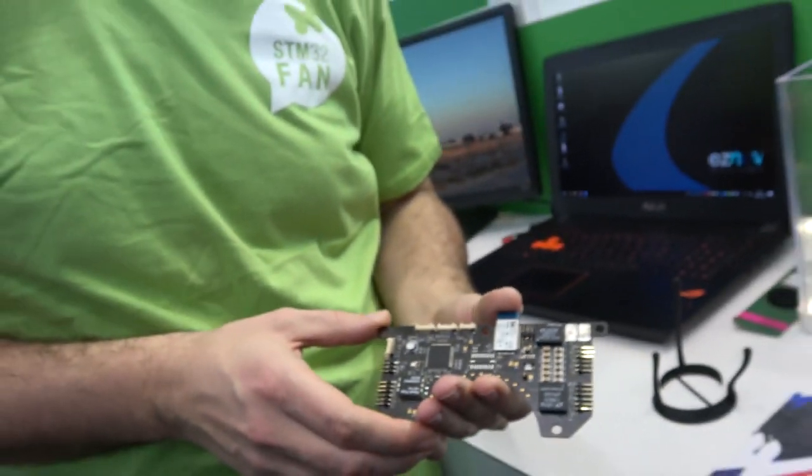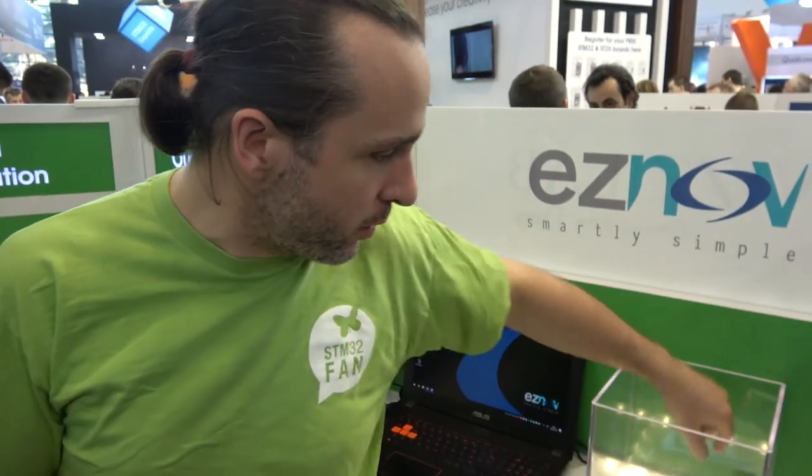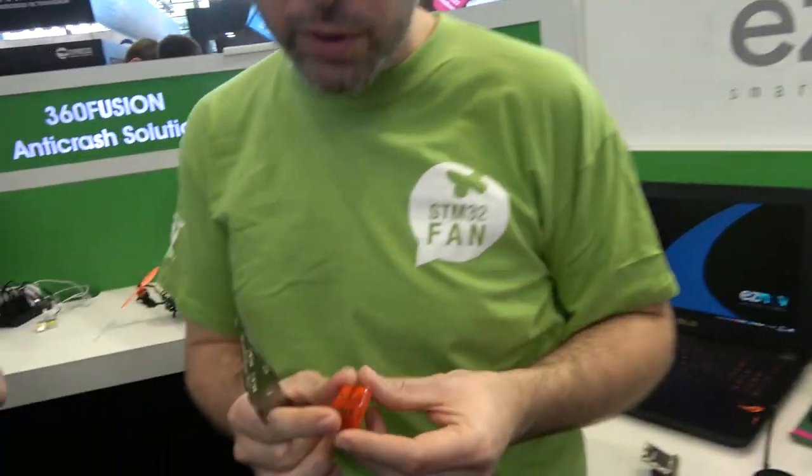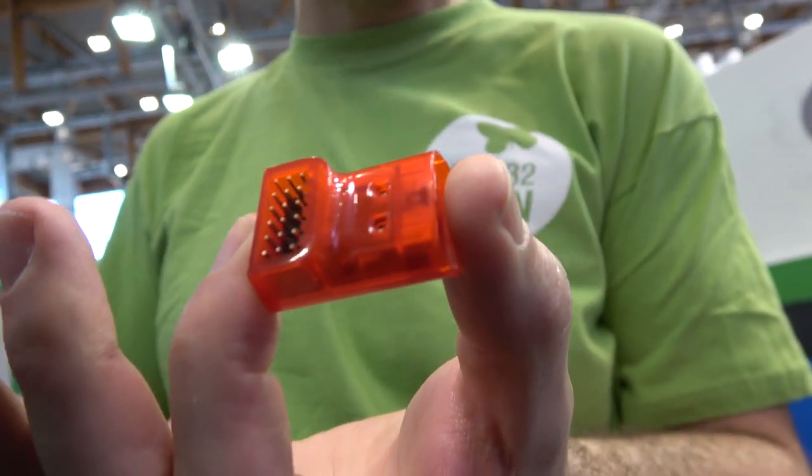Do you have a secret sauce in the software? How can you make autonomous drones? That's the dream of everybody in the world. Yeah, that's nine years I'm working on the flight algorithms. I work for flight controllers for the ESC market. So this is why we released the Neuron, which is a flight controller for RC helicopters, airplanes and racing quadcopters.